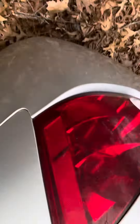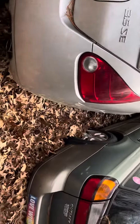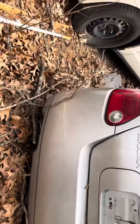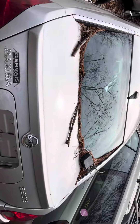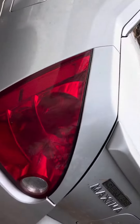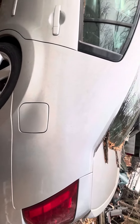Quarter looks good, same with this taillight. Rear bumper and lid — both look good. Taillight's good. Lid and the wing same thing, quarter looks good, same with the fuel tank door.